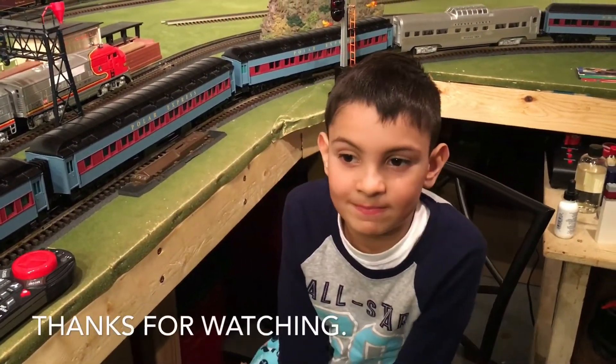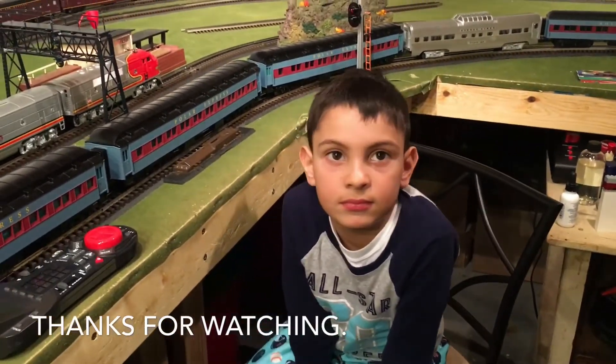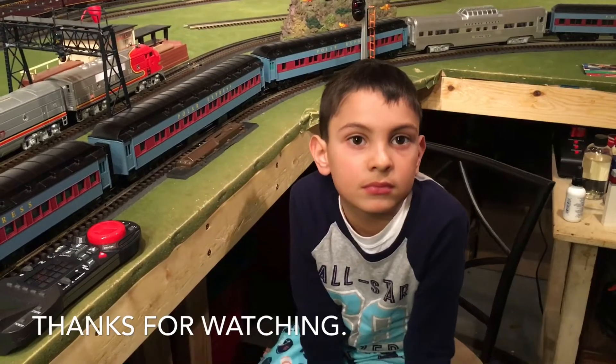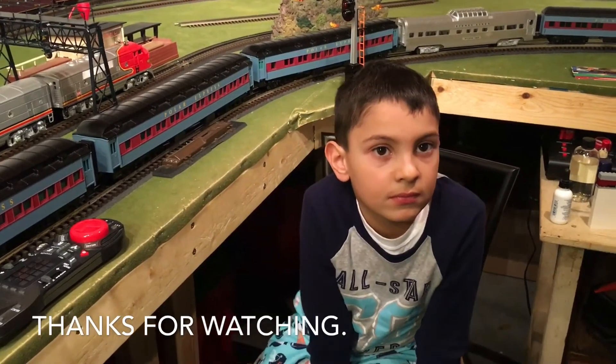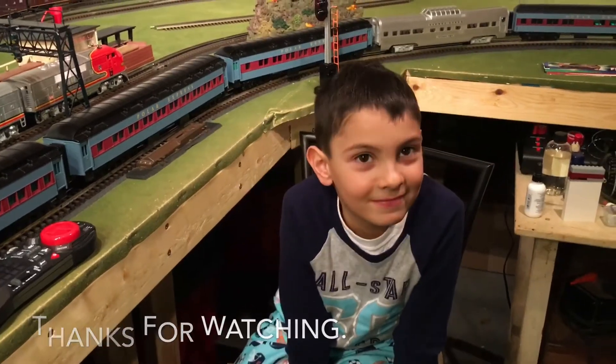Hopefully if you like this video, give us a big thumbs up. If you're new to the channel, don't forget to subscribe. Until next time — happy railroading!